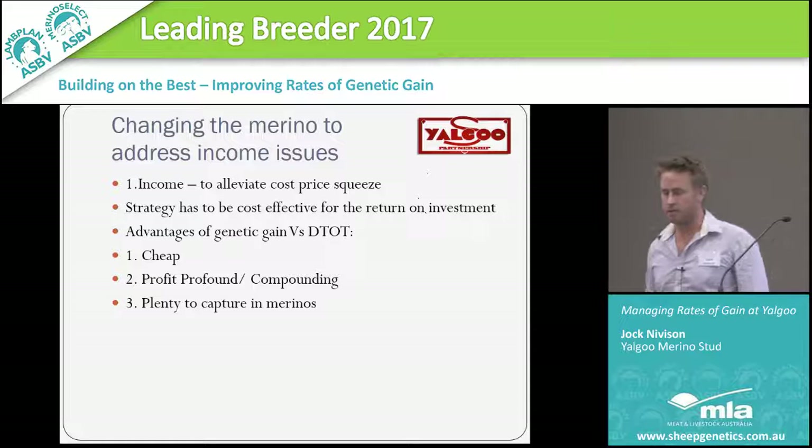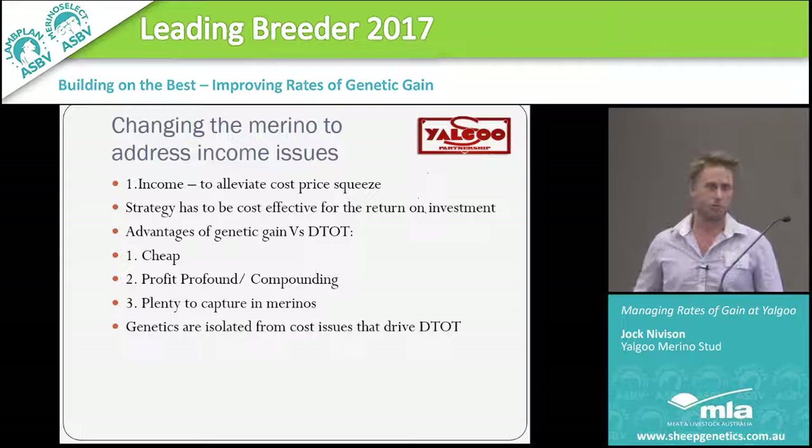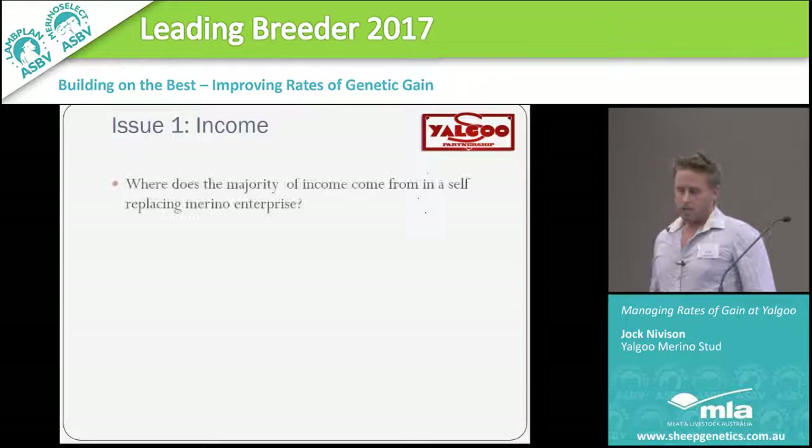Partly because we haven't made the production gains we wanted to over the last few years, there's plenty to capture in merinos. A lot of the cost issues with genetics are isolated from the cost issues we see in declining terms of trade — labour and those sorts of things can actually be alleviated through genetics and technology. And it's also a fast-growth industry; generally with most technologies, they get cheaper over time.